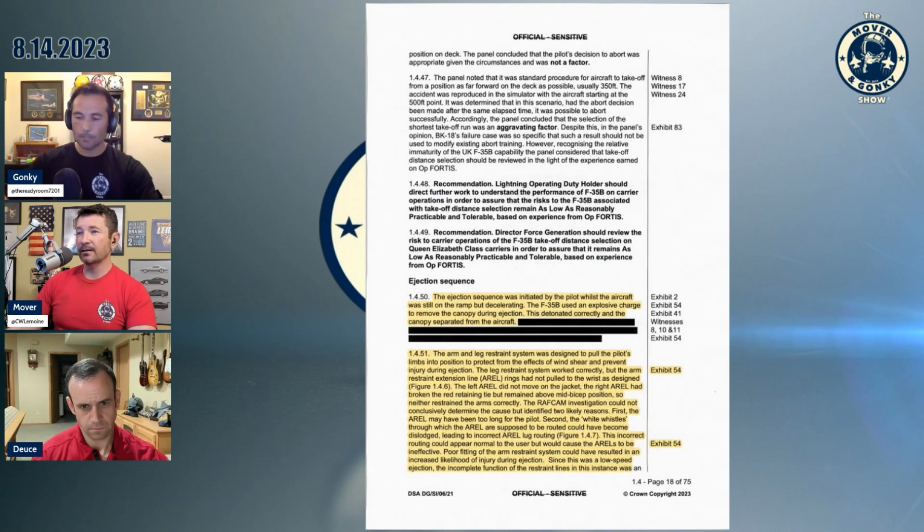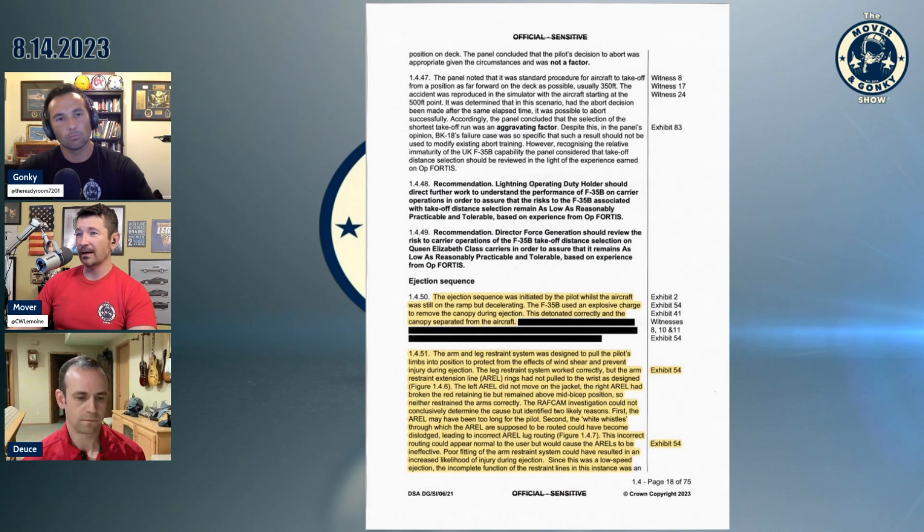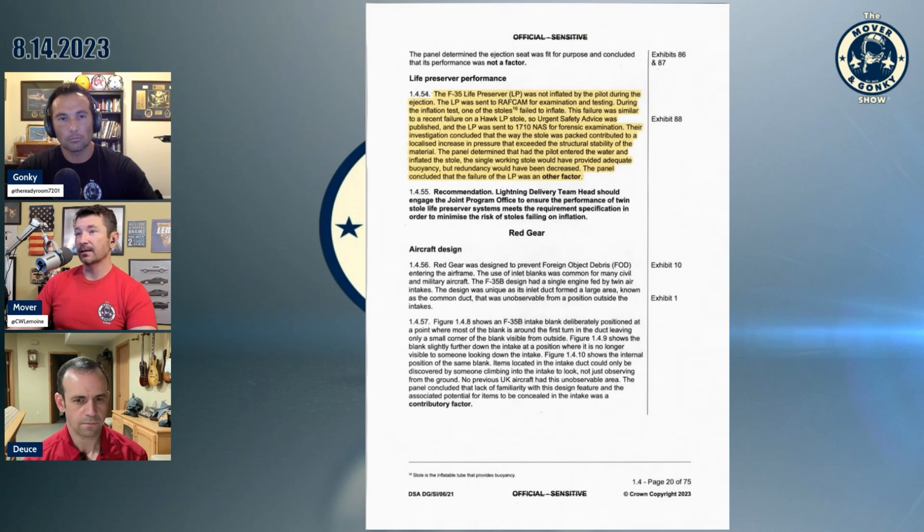The arm and leg restraint system was designed to pull a pilot's limbs into position to protect from the effects of wind shear and prevent injury during ejection. The leg restraint system worked correctly, but the arm restraint extension line arrow rings did not pull to the wrist as designed. The left arrow did not move on the jacket. The right arrow had broken the red retaining tie but remained above the mid-bicep position — so neither restraint restrained the arms correctly. They could not conclusively determine the cause, but identified two likely reasons: it may have been too long for the pilot, or the guides through which the arrows are supposed to be routed could have become dislodged, leading to incorrect routing that appears normal to the user but would cause them to be ineffective.